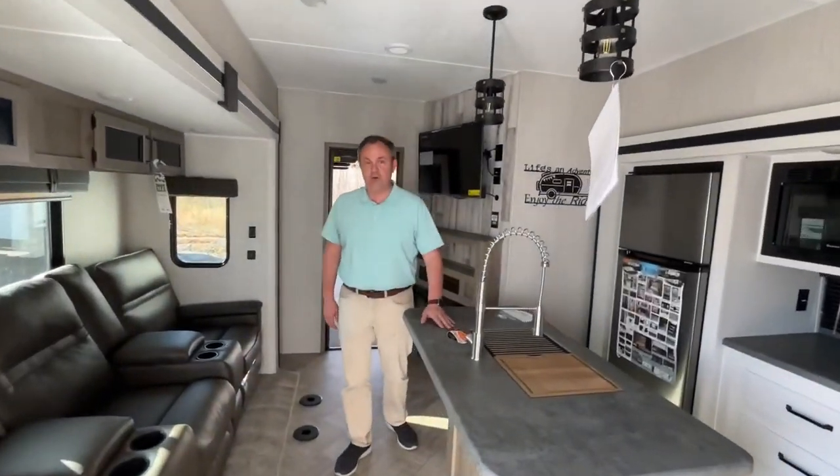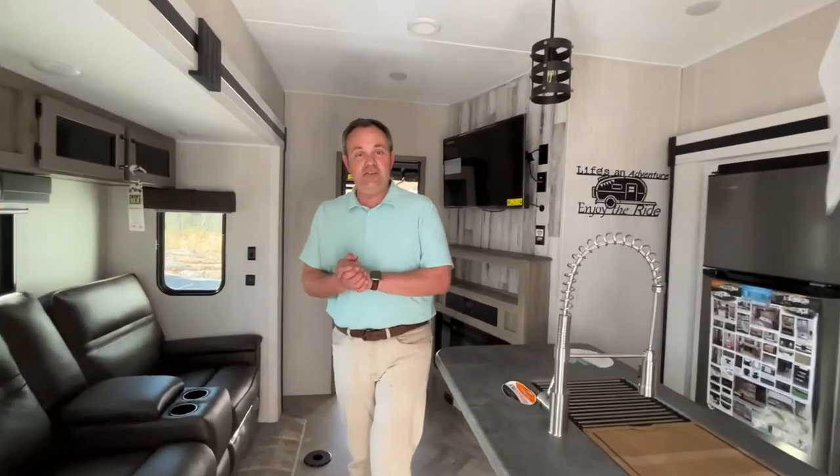If you like this fifth wheel toy hauler, the dealer's information will be down in the description below. And like always, if you just found our channel, go ahead and subscribe and follow along with us. Thanks everybody.